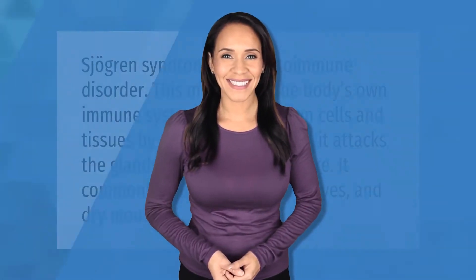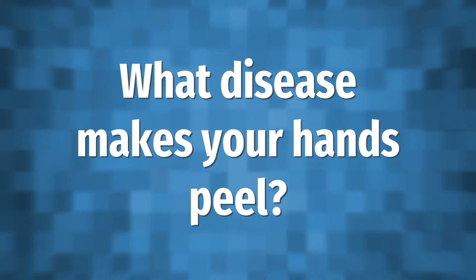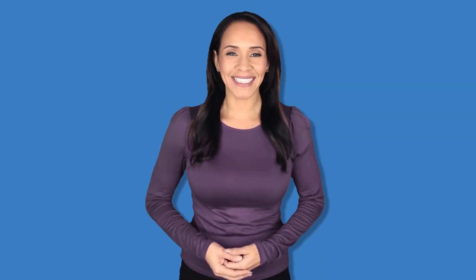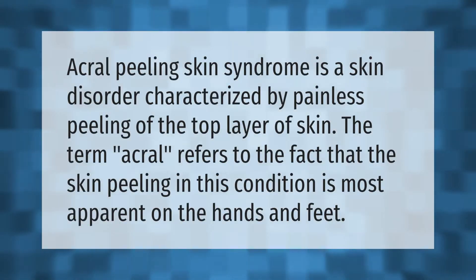Sjogren's syndrome is an autoimmune disorder. This means that the body's own immune system attacks its own cells and tissues by mistake. In this case, it attacks the glands that produce moisture. It commonly causes dry skin, dry eyes, and dry mouth.